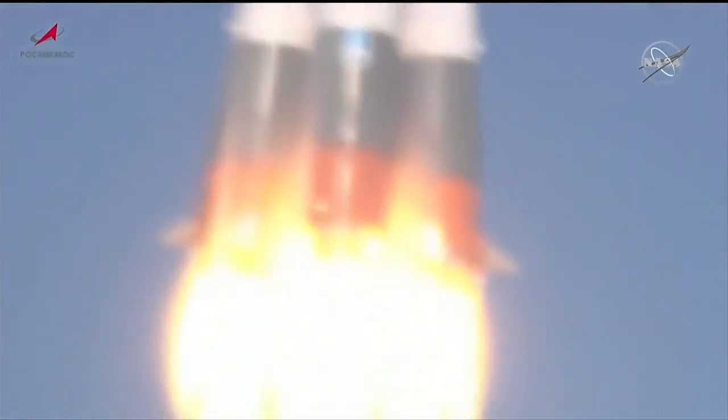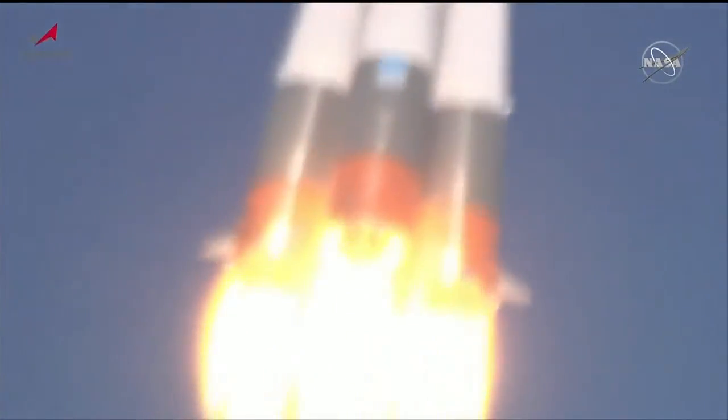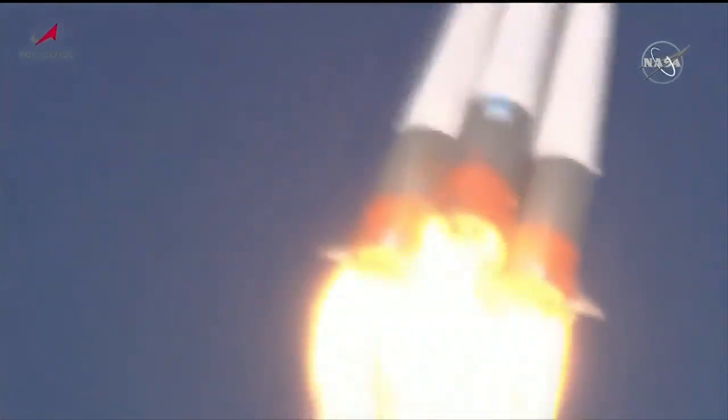Good roll. Pitch and yaw program reported from Baikonur. First stage performance reported to be nominal. Good vehicle stabilization reported.